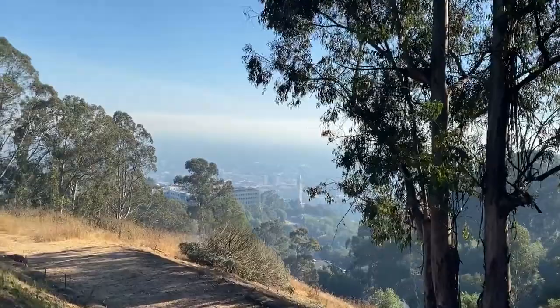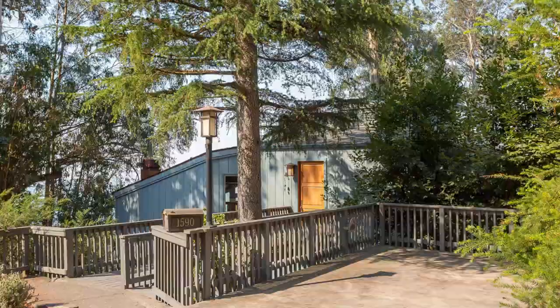Thanks for soaring above the hills with us. Please call us for more details or to schedule a personal viewing. We'll see you next time.